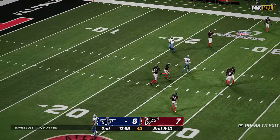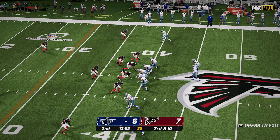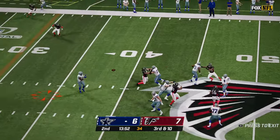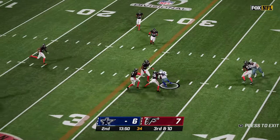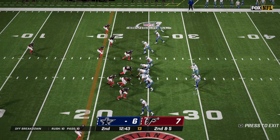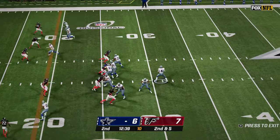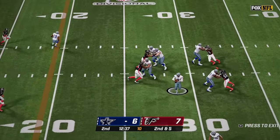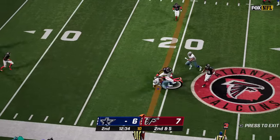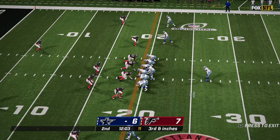Prescott back to pass and throws incomplete over the middle — third and ten. Back to pass again and gets the ball to Elliott alone in the middle of the field for a first down. Now second and five. Prescott on the move — a little shovel pass to Pollard, and he has the first down.